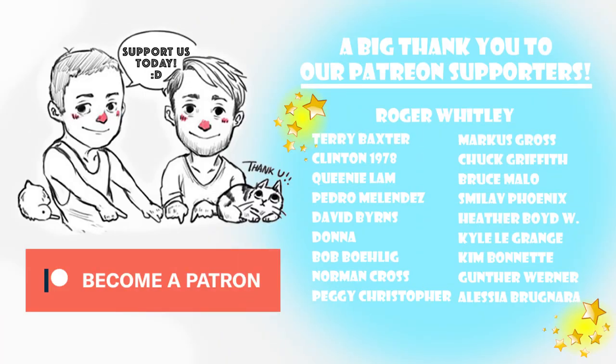Remember to subscribe if you're not already. And thank you so much to our Patreon supporters who help us do these videos and give us ideas. Thank you guys so much. We will see you next week. Thank you for joining us. Bye bye! We want to say a big thank you to all of you guys who are supporting us on our Patreon page. If you're curious, you can check it out by clicking the link in the description box below.